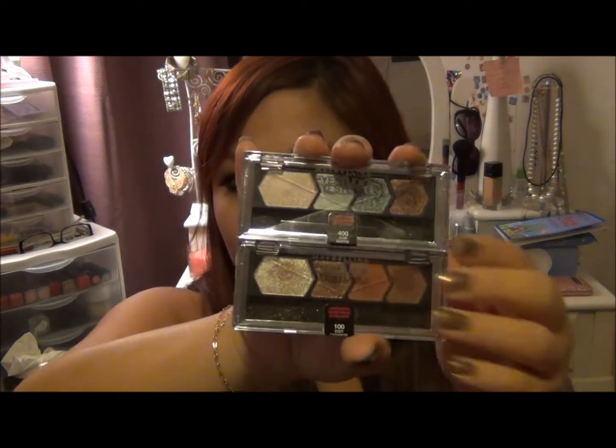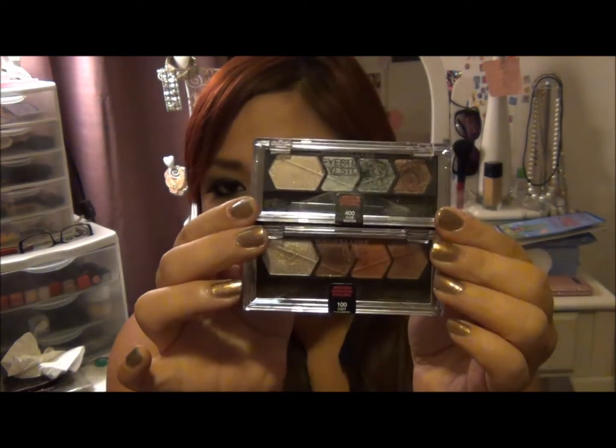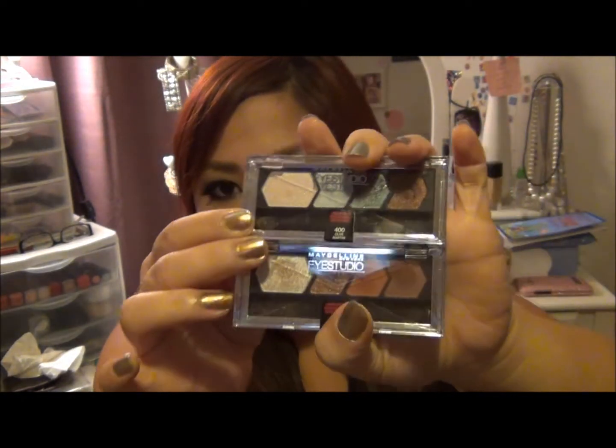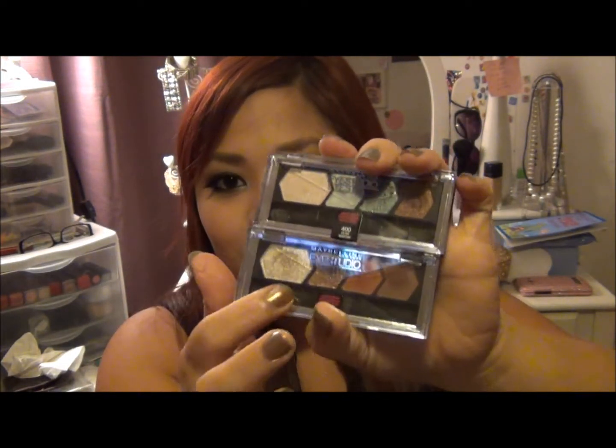I don't know if it's a new formula or not, but the Cozy Cashmere and Olive Martini colors came out beautifully — I'll definitely use those a lot. I think that's it for the Maybelline fall collection. Hopefully your local CVS or Walgreens sells them — they're limited edition so hopefully you guys can get your hands on them.